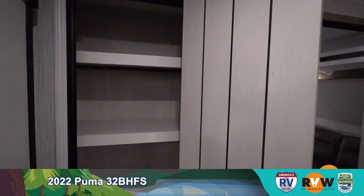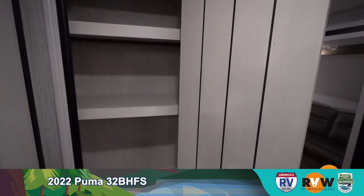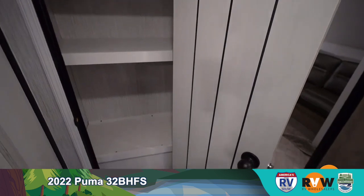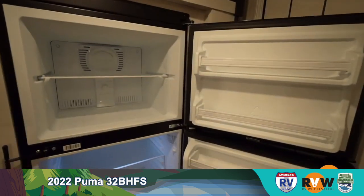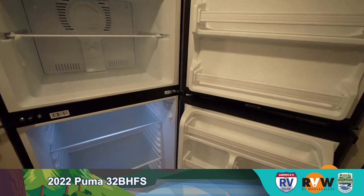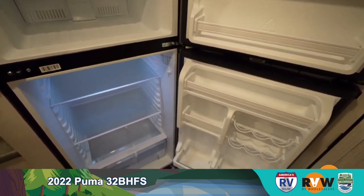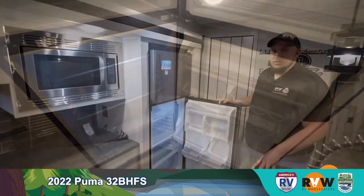Moving over to the 12-volt refrigerator — you can fit a couple of jugs of milk and all the food you need. As long as the battery is on, the refrigerator is cooling, so while you're going down the road everything stays nice and cold when you stop.